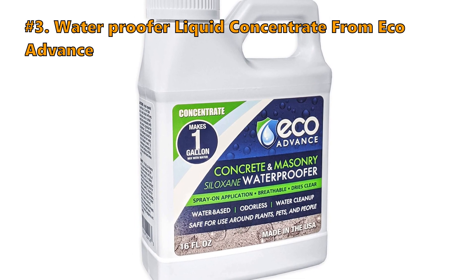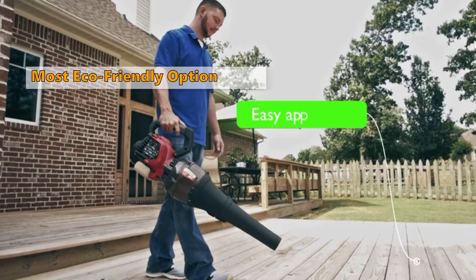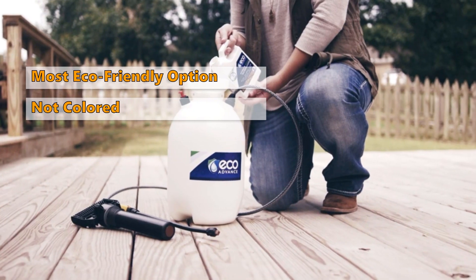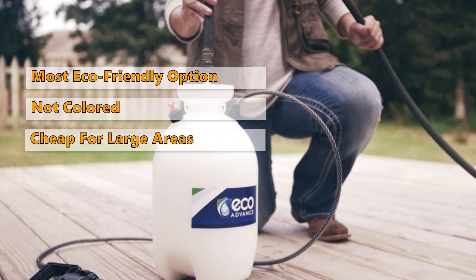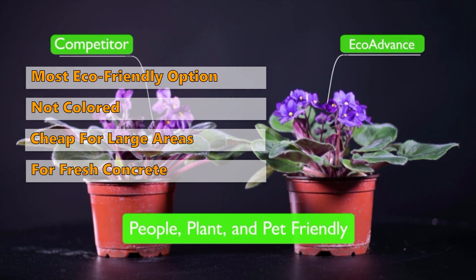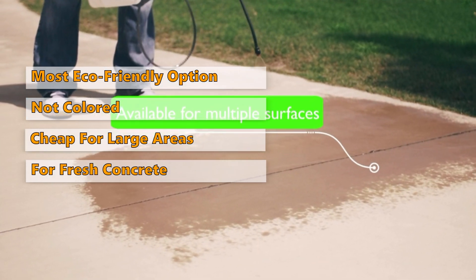Moving on to the next concrete floor paint on our list: the Waterproof Liquid Concentrate from Eco Advance. Eco Advance Water Repellent is a highly concentrated waterproof paint used to paint exterior wood, concrete, or garage floors. It is only waterproof and not colored, so your concrete floor will not become more attractive, but it will still improve durability, water resistance, and other practical functions of your floor. With a 16-ounce bottle of high-concentration Eco Advance, you will have enough waterproof concrete paint to cover 240 square feet of concrete, making large areas easy to waterproof. The formula used is environmentally friendly, non-toxic, non-flammable, and with a low odor, ensuring it is a safe concrete paint from one of the best concrete paint brands. This paint will even waterproof and protect fresh, macerated concrete.